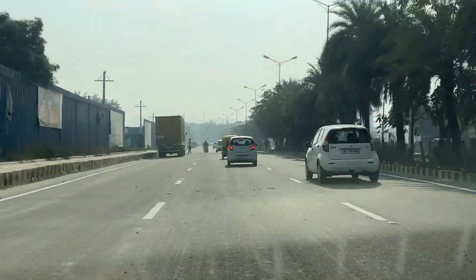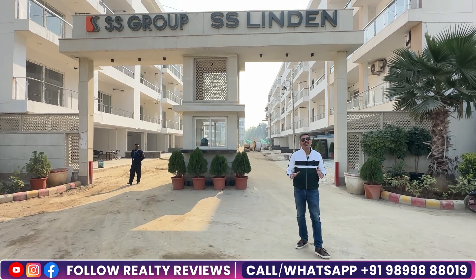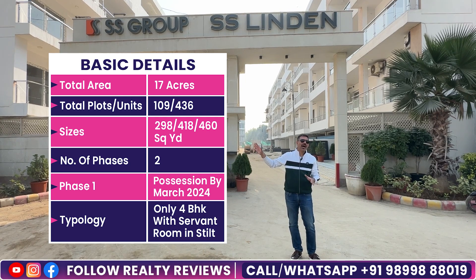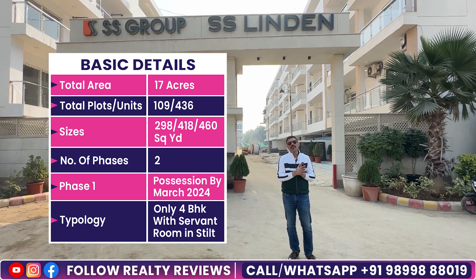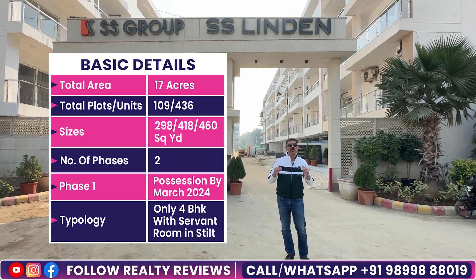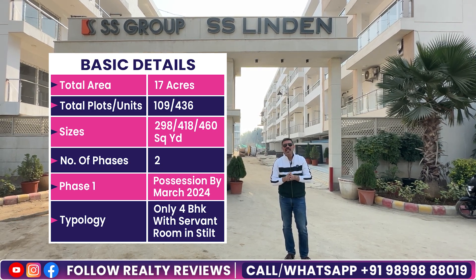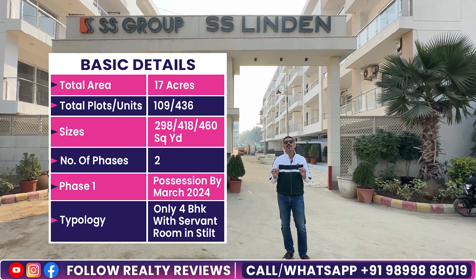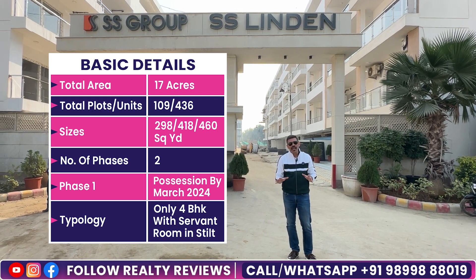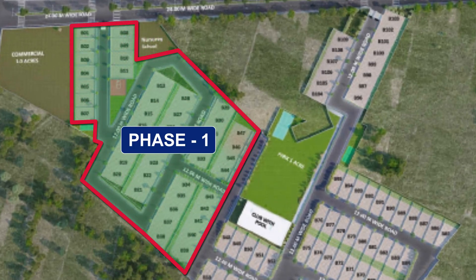Now we are going to give you an overall analysis of this project. We are at the entry gate of Phase 1 of Linden Flows. Phase 1 and Phase 2 both have only big-size plots. From 300 yards, there are 400-yard plots here. The best part about this project is that it is a low-density project — in 17 acres, there are only 109 plots, which means 436 apartments. In Phase 1, their units are almost sold out; maybe one unit will be available.